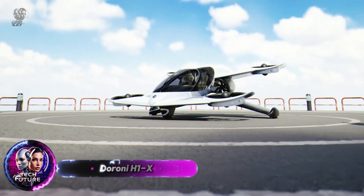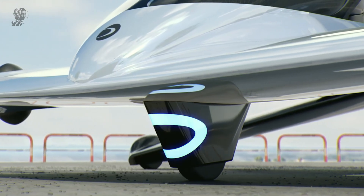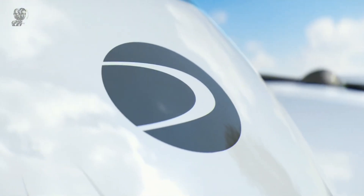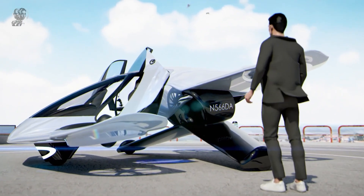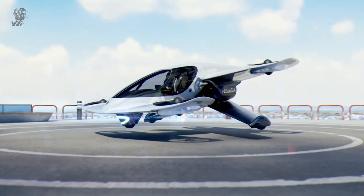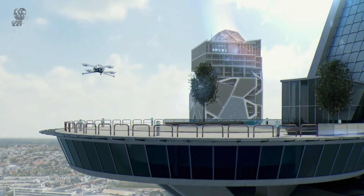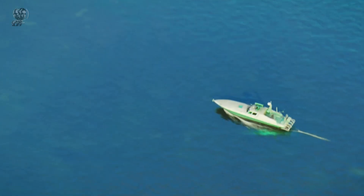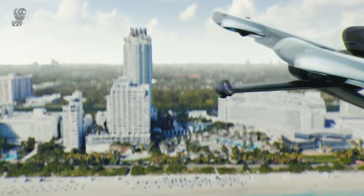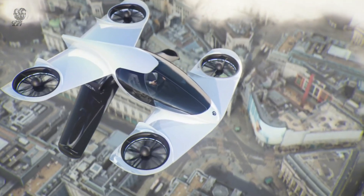The Doran H1X is a cutting-edge personal aircraft that represents a significant leap forward in urban air mobility. Its precision controls and semi-autonomous navigation make vertical take-offs and landings effortless, offering an innovative and efficient transportation option for short commutes or weekend getaways. The H1X boasts a top speed of 120 miles per hour and a range of 60 miles on a single charge. Weighing 1,850 pounds with a payload capacity of 500 pounds, it combines lightweight design with impressive performance. Recharging takes just 25 minutes for a full charge. Featuring advanced ducted fan and wing-fence technology, the H1X prioritizes both safety and efficiency.